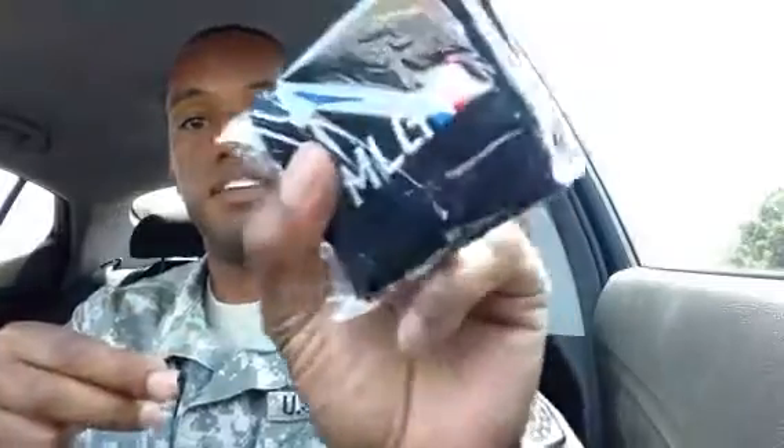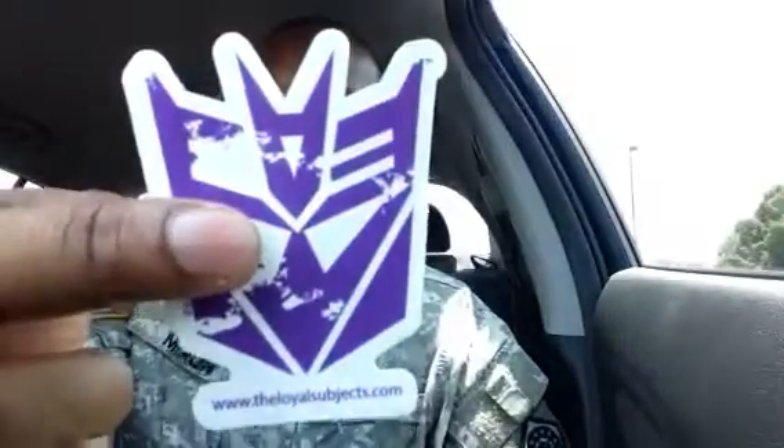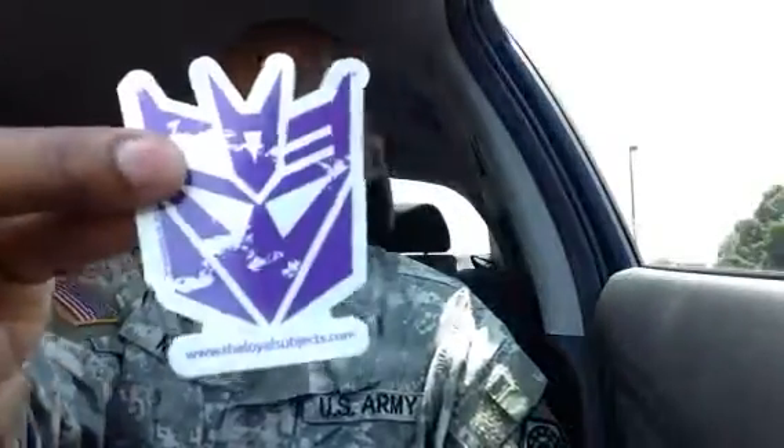What else we got in here? We got a little sweatband. You'll probably see this in my next video because I'll be sweating like crazy. It says MLG. I don't know what MLG stands for — maybe there's something inside. Whatever, MLG. Looks kind of like a baseball thing but not really. Probably stands for some kind of gaming thing. Oh man, it's going to go perfect on my motorcycle helmet — Decepticon sticker. Sounds nice. I like it a lot. It's pretty thick too.